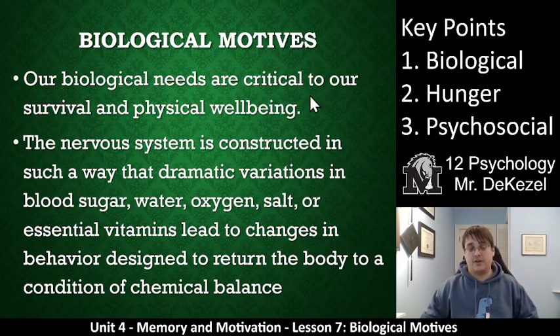Our biological needs are critical to our survival and physical well-being. Did you know that you need to eat, sleep, and drink water? The nervous system is constructed in such a way that dramatic variations in blood sugar, water, oxygen, salt, vitamins, and minerals lead to changes in behavior designed to return the body to a condition of chemical balance. Essentially, there are things that occur in the human body that throw us off balance, and we engage in observable behaviors to bring blood sugar, water, oxygen, salt, essential vitamins and minerals back into balance — all of these things cause us to change our behaviors when we lack them.